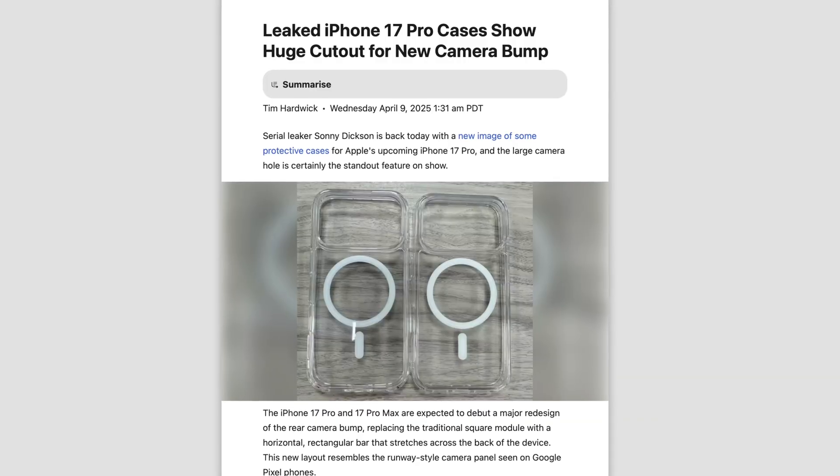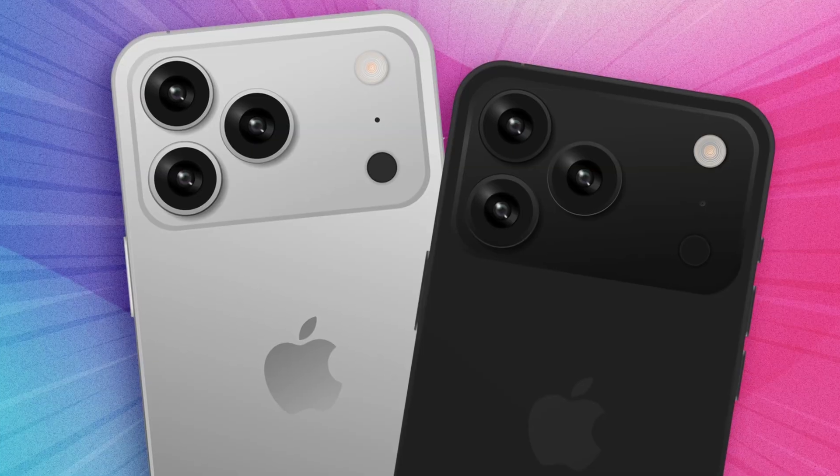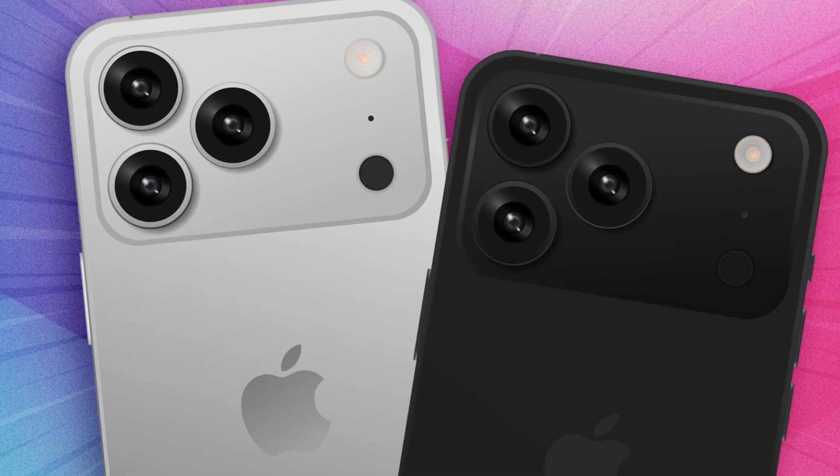New case leaks from Sonny Dixon show the ginormous camera module on the 17 Pro. The cases are standard clay MagSafe cases, but you can see a cutout spanning the entire width of the device. The familiar triple-lens camera sits on the left, while the LiDAR scanner, mic, and flash have moved to the right side. Let me know your thoughts in the comments, and make sure to like and subscribe for more content like this.